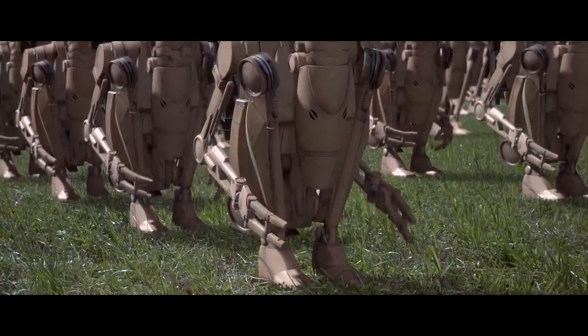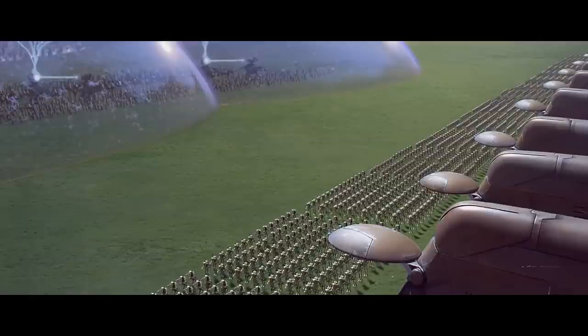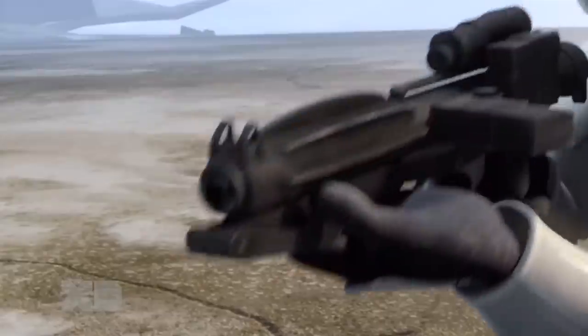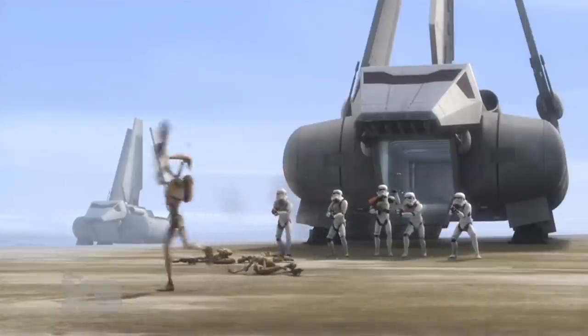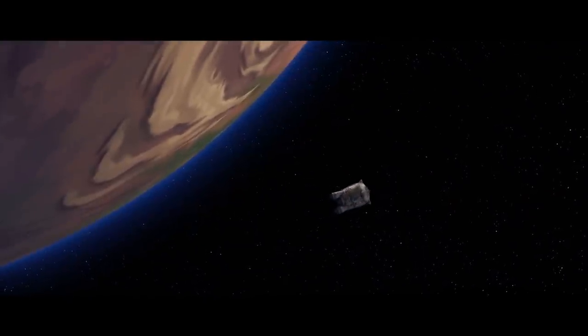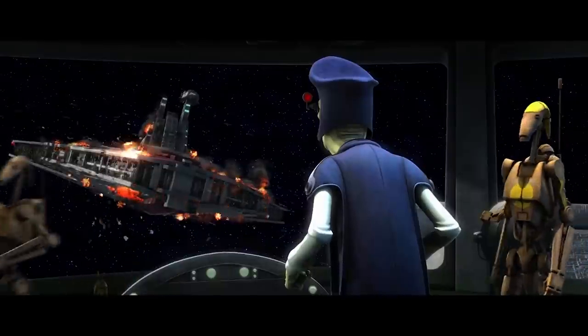The Separatist Alliance had a much smaller population when compared with the Republic, and all the new worlds that joined during the beginning of the Clone Wars were smaller colonies. This is why droids had been chosen in the first place — heavy civilian casualties were just not sustainable for the Separatist Alliance. The Separatist Droid Army and Navy, for the most part, was expendable. There was rarely any backlash over the loss of an entire fleet or army. The Separatist leaders saw them as acceptable business expenses or losses.